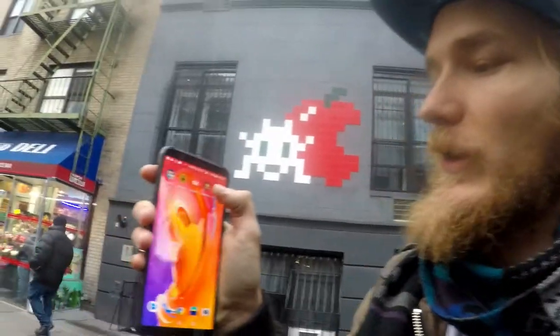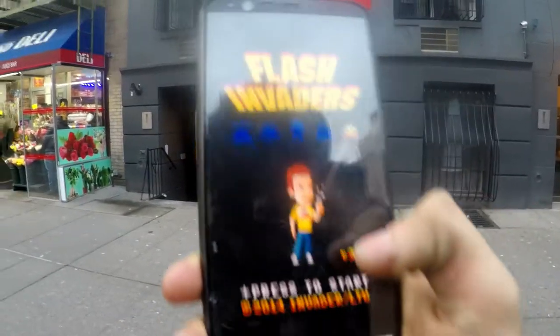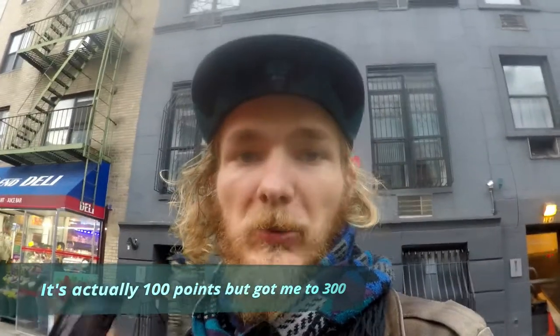What you can do with the Space Invader pieces is download an app called Flash Invader. I'm going to launch it right now. You scan it and you get some points. That's the second one I got — that first one was 200 points, this one is 300 points. And I've seen another one around here.